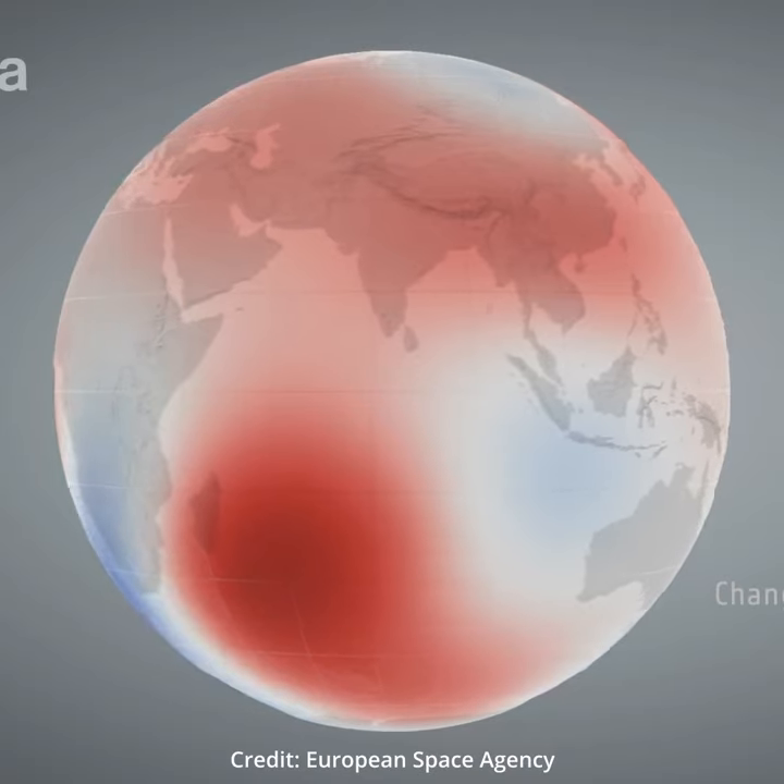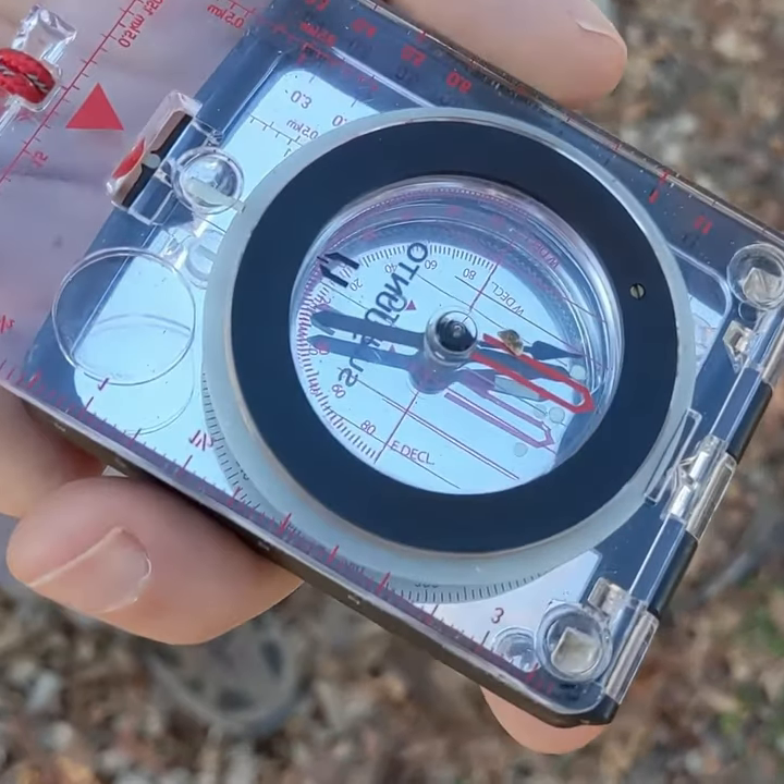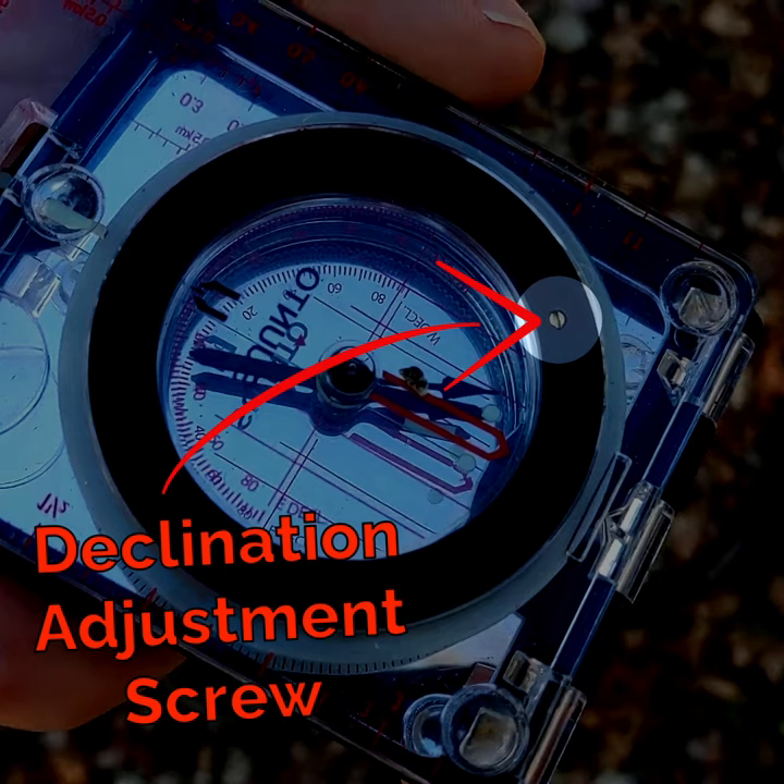Since it's changing over time, it's best to look up the most recent declination reading online for the area before heading out. A quality compass will have adjustable declination, so you can set it and forget it.